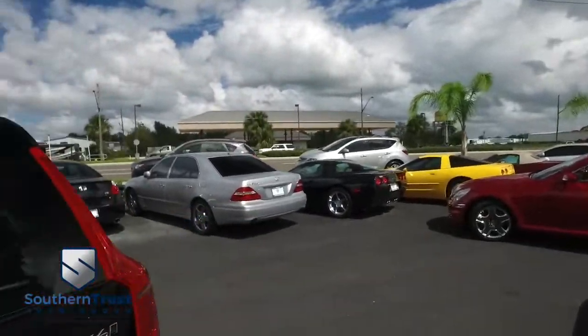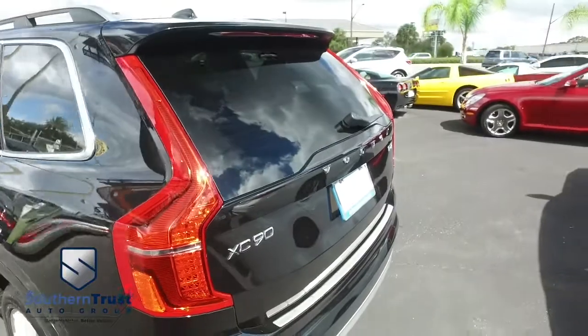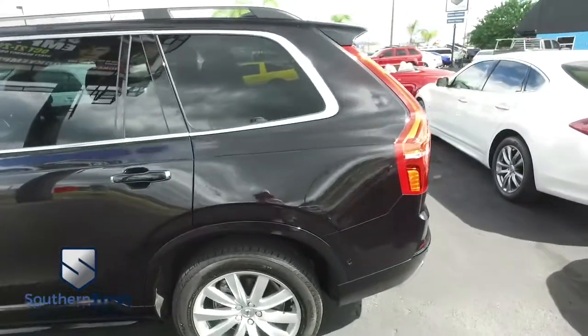Today, Southern Trust proudly presents this beautiful 2016 — looking clean, looking lean, looking mean — XC90 Volvo Inscription Edition, guys. It's the top of the line of this model.